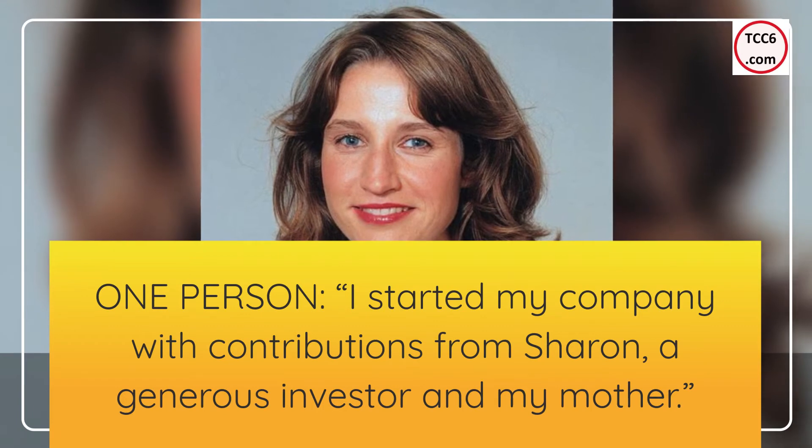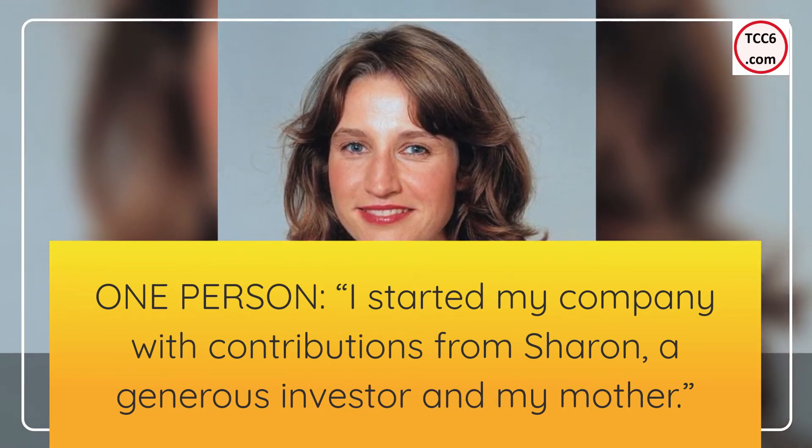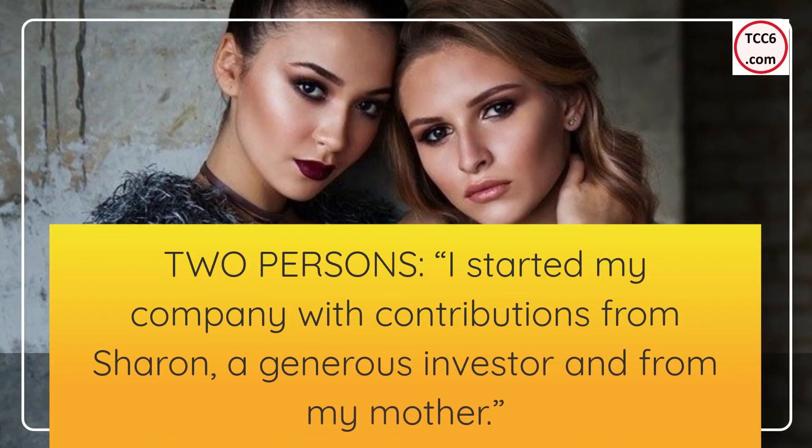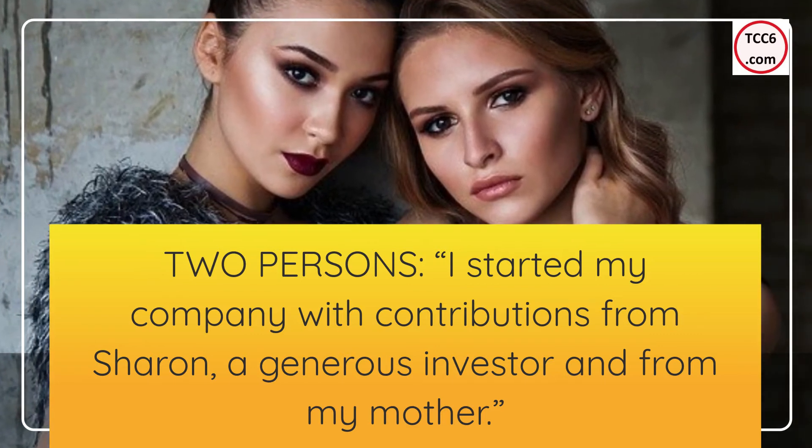One person interpretation: 'I started my company with contributions from Sharon, a generous investor, and from my mother.' Two persons interpretation: 'I started my company with contributions from Sharon, a generous investor, and from my mother.'